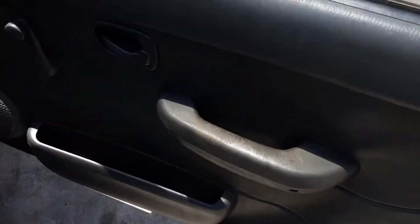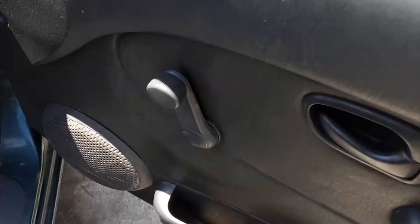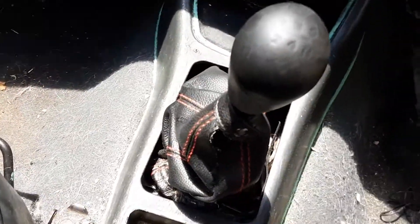Good driver side door trim, manual window regulators. This vehicle is fitted with black cloth interior. Driver seat has some wear on it. Manual type centre console, 5 speed manual gear shifter, heater controls, interior mirror, right hand sun visor, and the instrument cluster.